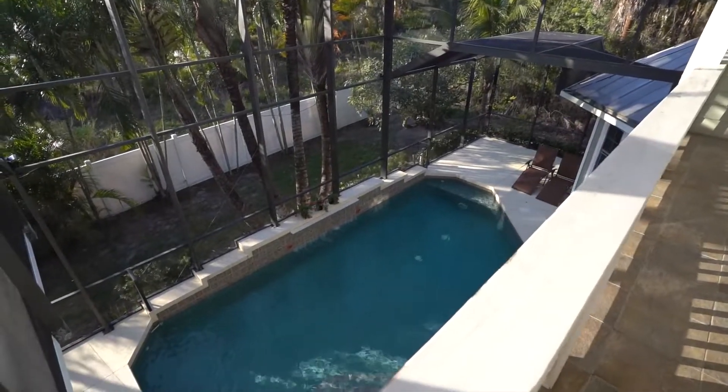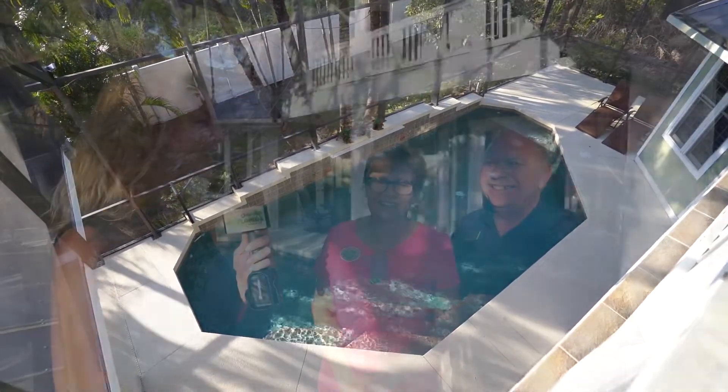Almost every room has a view of the waterfall pool and its two-story cage. And Jim, how can we get in touch with you to find out more? You can get in touch with us by calling 941-276-4219 or going to our website at www.pbgrand.com.